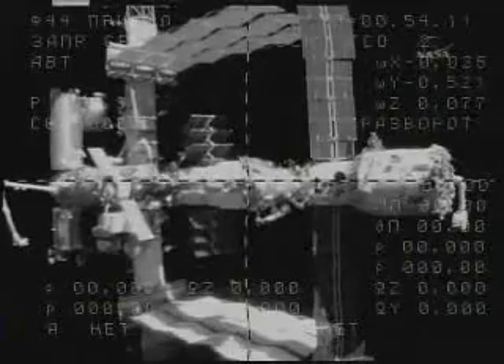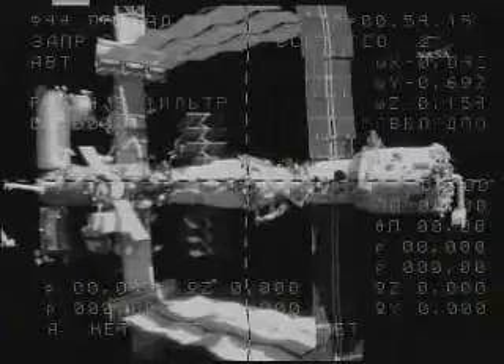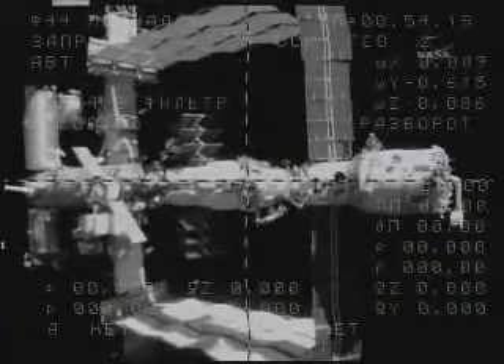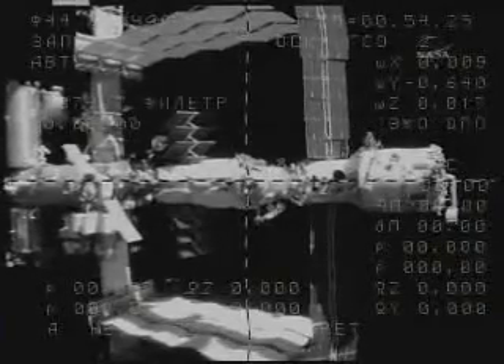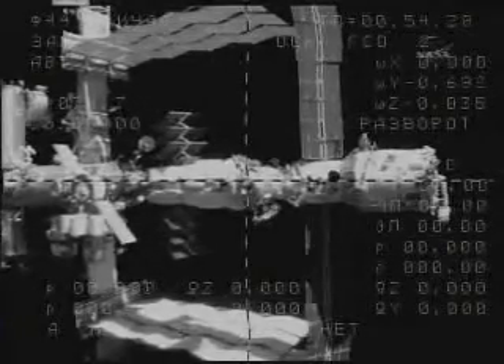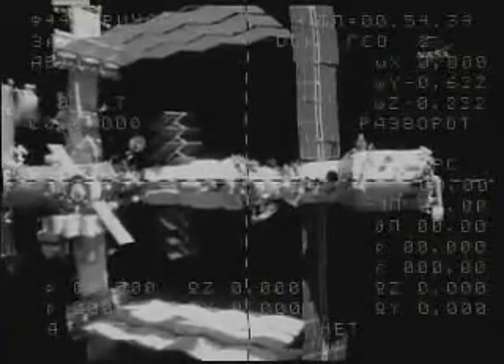We have a visual of the target. And here it comes. You can see on the very left side of your screen at the top — that is the Kibo module, the Japanese segment of the International Space Station, soon to receive new equipment via the Shuttle Endeavor. At the very bottom of your screen, now fading away from the field of view, is the Columbus module from the European Space Agency.